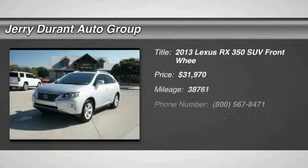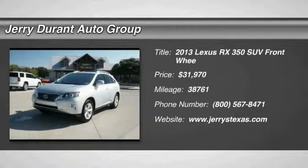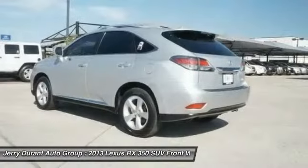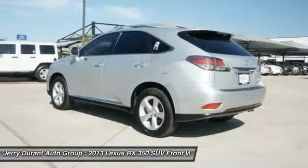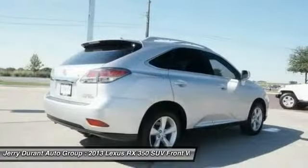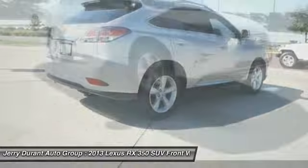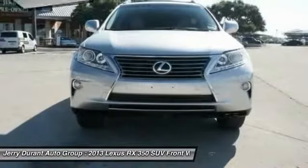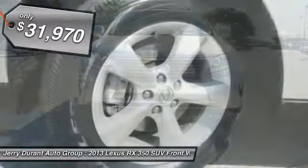The 2013 RX350 offers a driver-inspired design and intuitive technology that puts you in total control of your interior. Paired with a spacious cargo area and a powerful V6 engine, the RX350 continues to offer the best combination of powerful performance and interior luxury in its class, and is priced below $35,000.